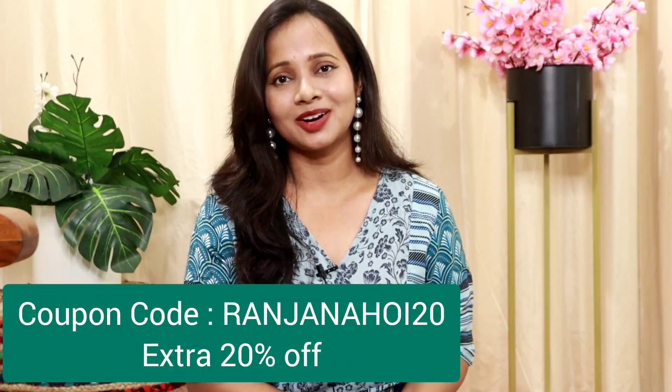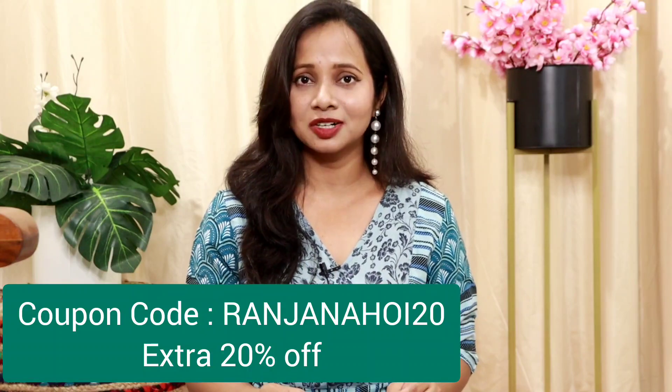Hi everyone, welcome to my YouTube channel. My name is Dhanjha, and if you are looking for any ethnic dress for this festive or wedding season, then there are latest designs in this video. Today's haul video is going to be a very beautiful, latest Indo-Western collection from the brand India, which is already a well-established brand. If you shop on their website, I have an extra 20% off coupon code, which is flashing on the screen right now.